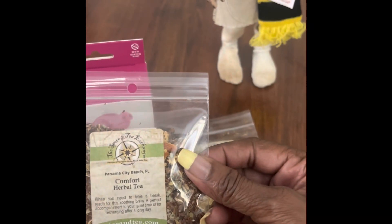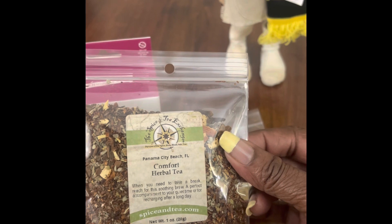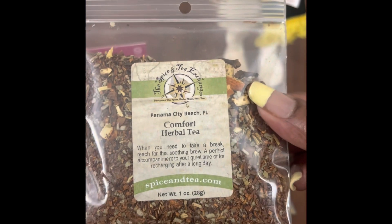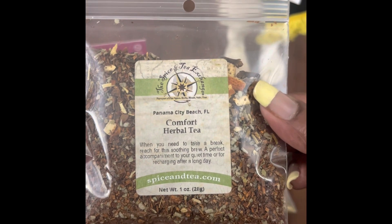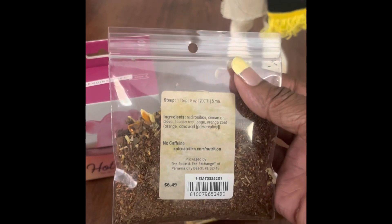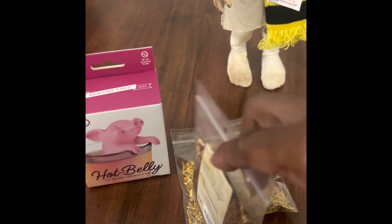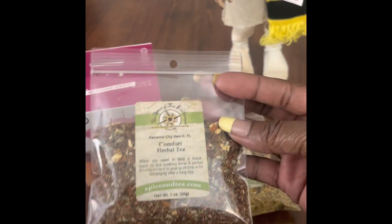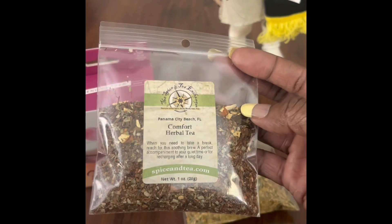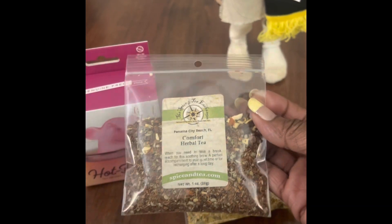For our second tea, we purchased Comfort Herbal Tea. It says: when you need to take a break, reach for this soothing brew — a perfect accompaniment to your quiet time or recharging after a long day. Given the long days I've had recently, we thought this would be a great tea to have. Depending on how you brew it, you can get a lot of tea out of these little pouches. The staff were actually in the back making the tea, crunching everything up and preparing these little packs, so it's actual real herbal tea.